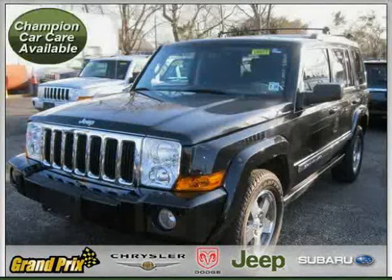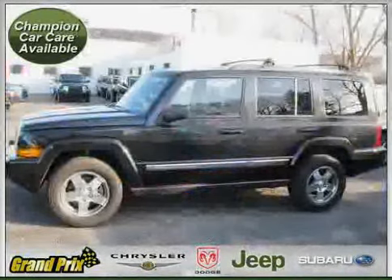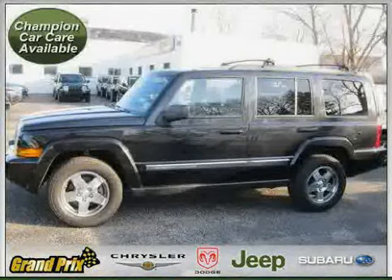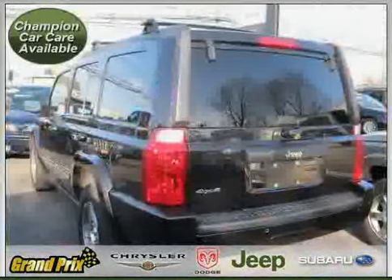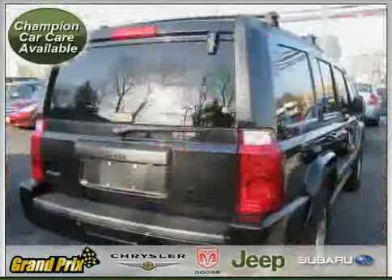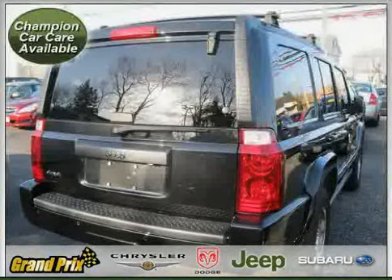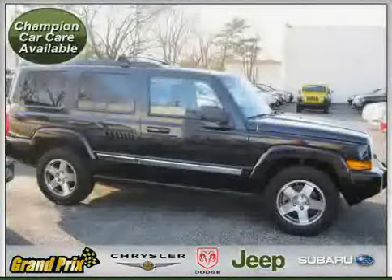This 2010 Certified Jeep Commander is equipped with cloth interior, cruise control, MP3 player, heated mirrors, four-wheel anti-lock brakes, vehicle anti-theft system, four-wheel drive, traction control, air conditioning, rear-head airbag, driver and passenger side airbag, and side-head airbag.